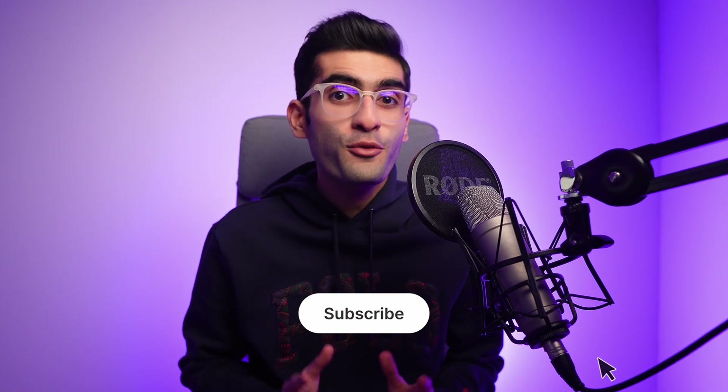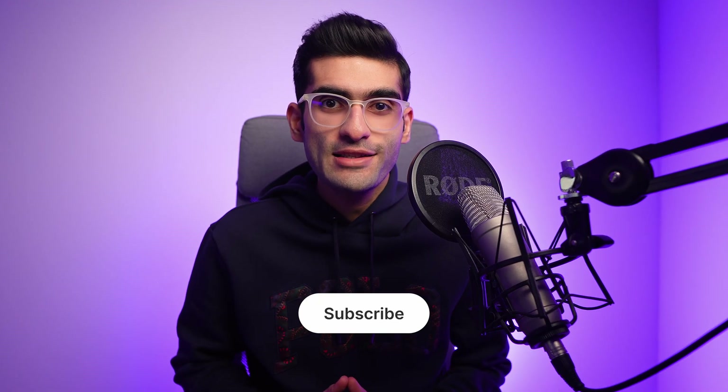If you found this video helpful, don't forget to like, share, and subscribe for more tips, tools, and insights. Thanks for watching, and I'll see you in the next one.